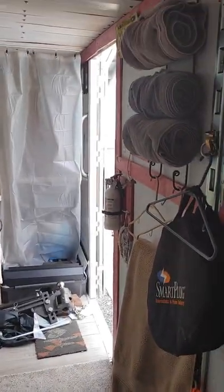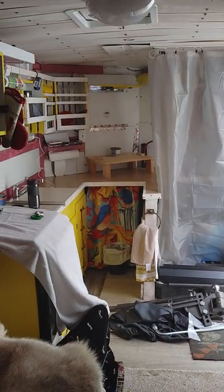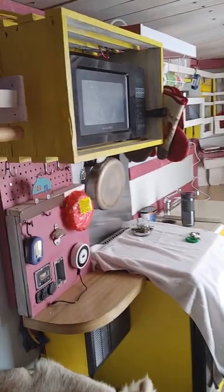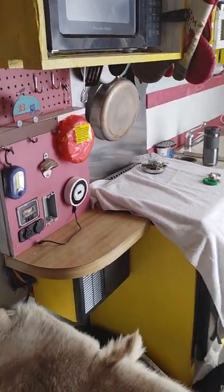It took me about three years to put this together, but this is my self-contained she shed on wheels. It has everything I need, including a microwave oven when I'm plugged into shore power.